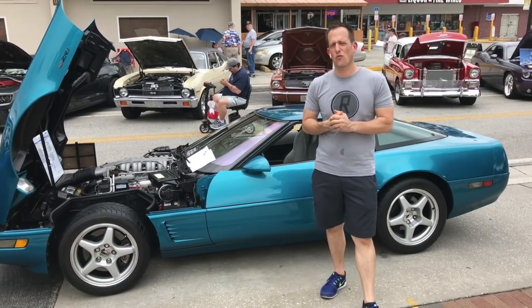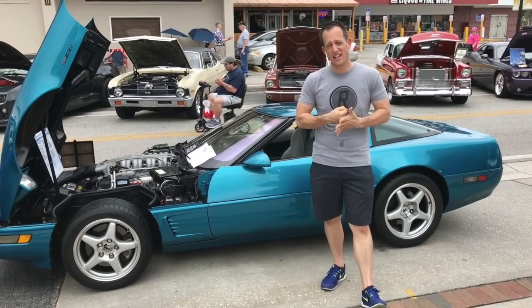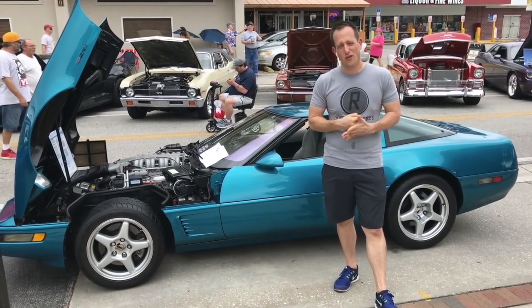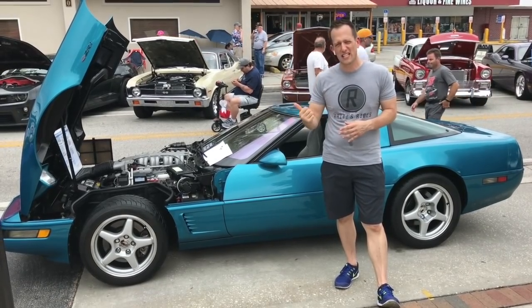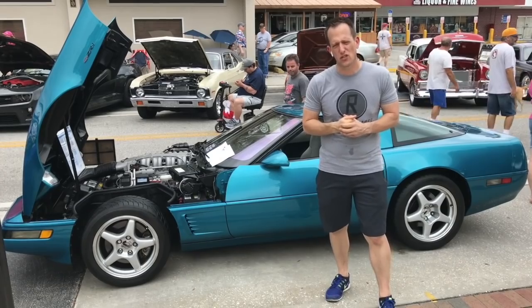Hey guys, what's up? It's Joe Rady from Rady's Rides and I have a car that I remember back in high school. I used to look at a lot of Car and Driver magazines, Road and Track, and drool all over. This is the last year of the 1995 Corvette ZR1. If you don't know what a ZR1 is, let me give you a little bit of background history on it.